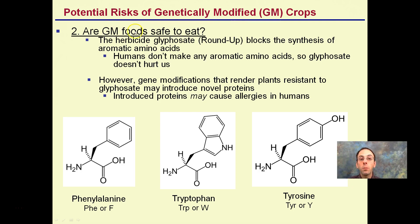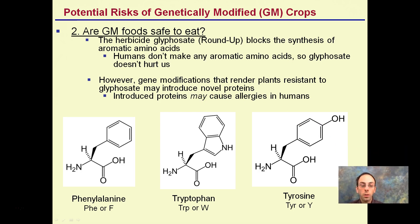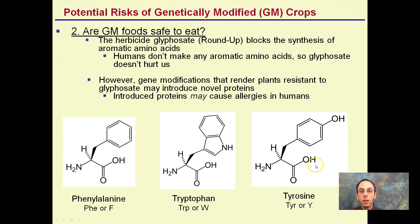Regarding potential risks — are GM foods safe to eat? Herbicide glyphosate blocks the synthesis of aromatic amino acids, which is okay because humans don't make any aromatic amino acids, so glyphosate is not harmful to humans. However, gene modifications that render the plant resistant to glyphosate may produce novel proteins, which may have a chance to cause allergies in humans. Examples of aromatic amino acids include tryptophan — probably most familiar around Thanksgiving — abbreviated TRP or W.